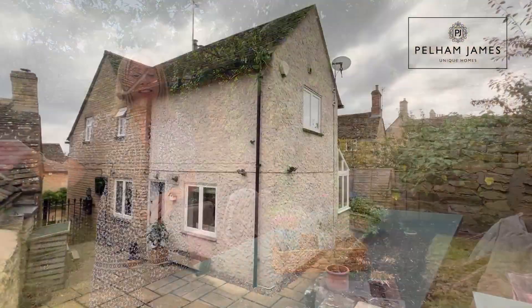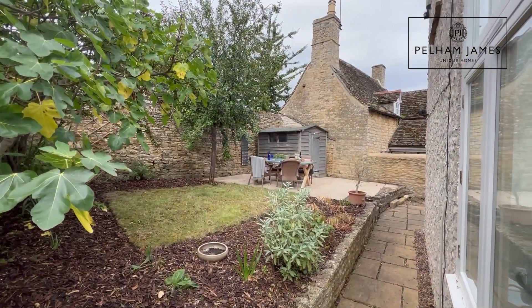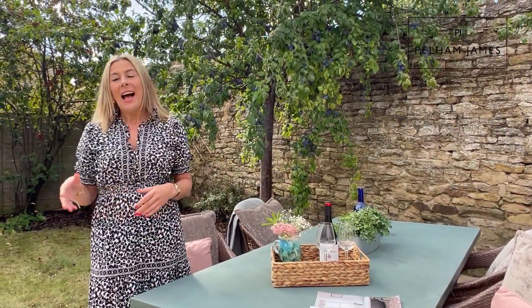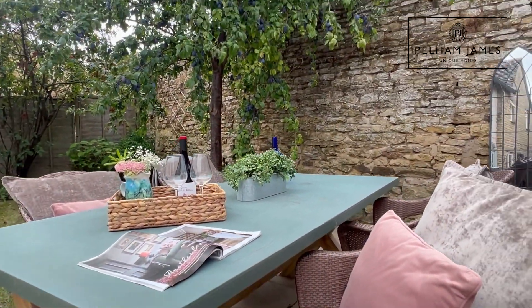Stepping outside, a terrace and pathway wrap around the home. From the terrace a couple of steps lead up to this raised garden where you'll find the ideal spot for a dining table for al fresco entertaining, set beneath the plum and fig trees with that lovely high old stone wall as the ideal backdrop.